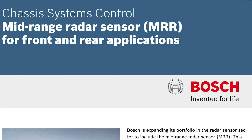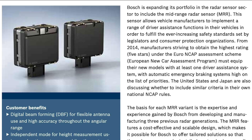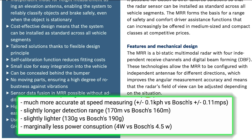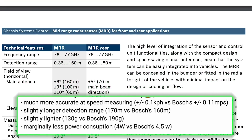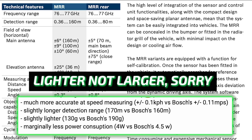Tesla used a radar from Bosch in the earlier Hardware 1 and 2, but with Hardware 2.5 and on, they made the switch to Continental. Comparing the spec sheets, the Continental radar is more accurate at speed measuring, and slightly longer in detection range — 170 meters versus 160 meters. It's slightly larger, at 130 grams versus 190 grams.